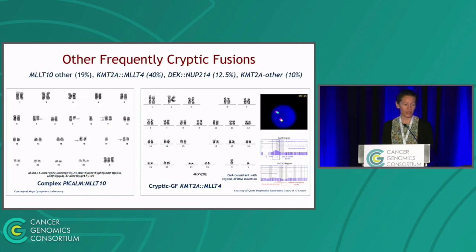I also want to show examples of other rearrangements more frequently cryptic than anticipated. On the left, we have an MLLT10 fusion partnered with PCAM rather than KMT2A, but too complex to be decipherable by karyotype. On the right, we have KMT2A-MLLT4 with a completely normal karyotype and normal KMT2A break-apart FISH. By array, we saw a very small duplication and small deletion in the corresponding genes, suggesting a very small insertion of MLLT4 into the KMT2A locus.